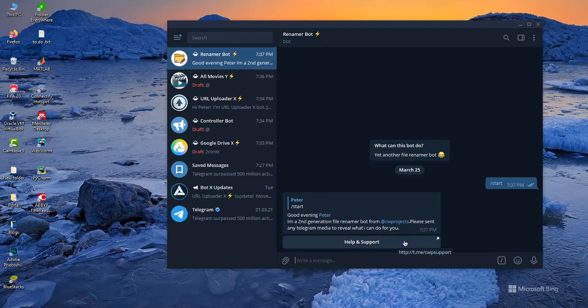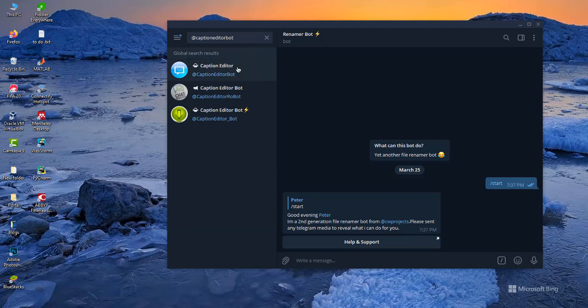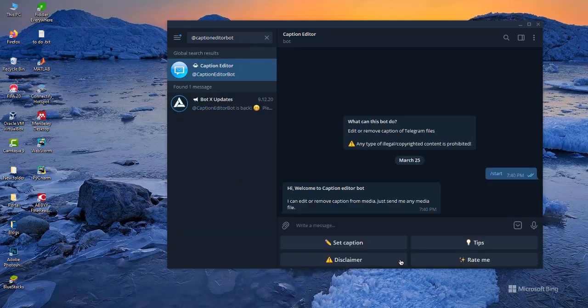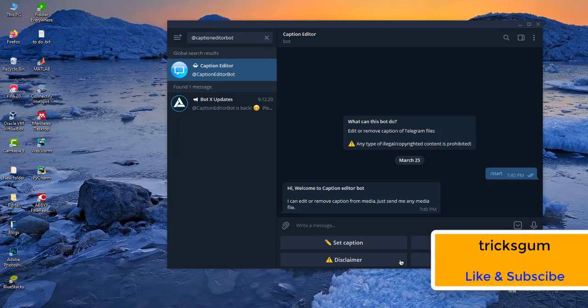The sixth and last bot I recommend on Telegram is called Caption Editor Bot, at @caption_editor_bot — this one right here. What this bot does is it helps you to change captions of any media on Telegram. For example, if you have a video and you want to change the caption, or there's a mistake already on the caption of a video file, instead of downloading and uploading it again, this Caption Editor Bot will help you do that very easily.